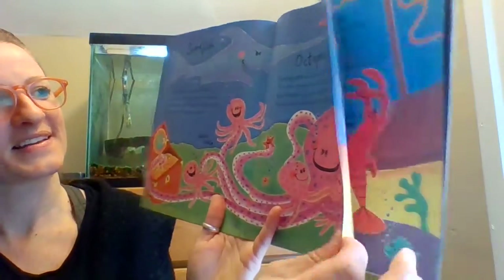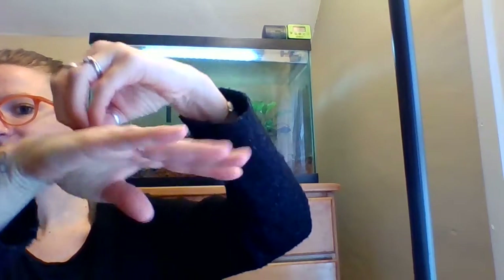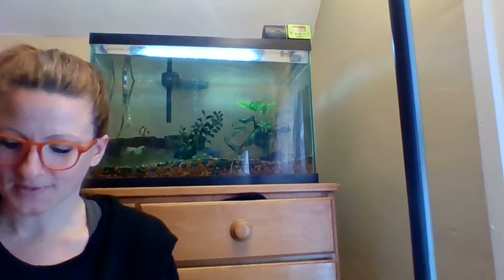If you want to learn the sign for octopus, I think it's like this — you make an O, put it on your hand, octopus, and make its tentacles.